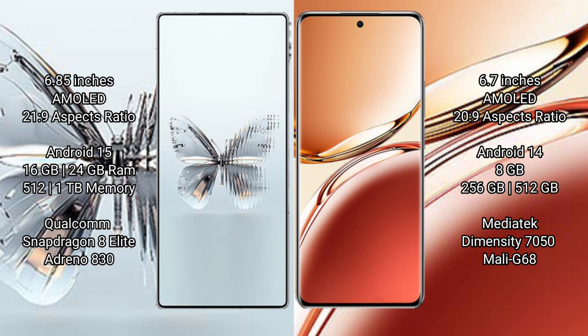Red Magic 10 Pro Plus runs on the Android 15 operating system. Oppo F27 Pro Plus runs on the Android 14 operating system.